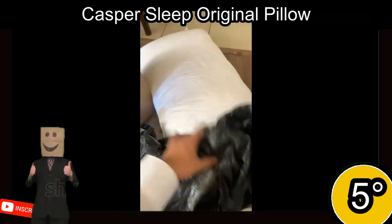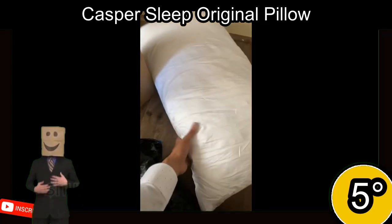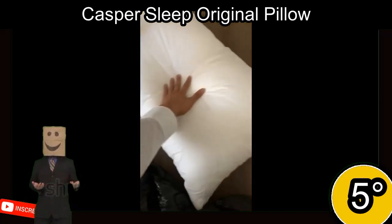It also features a removable, machine-washable outer layer for easy cleaning. This product has a 4.4-star rating from 9,600 reviews.